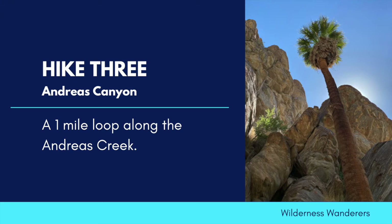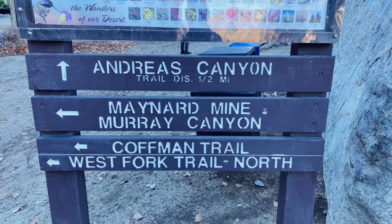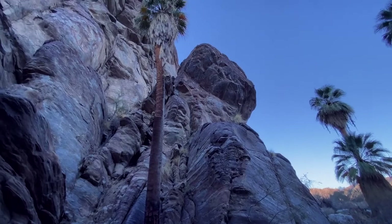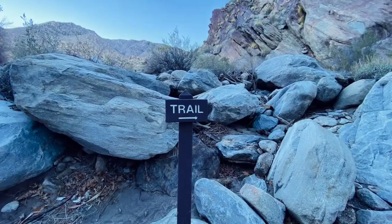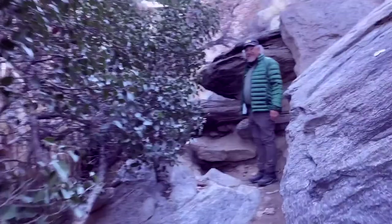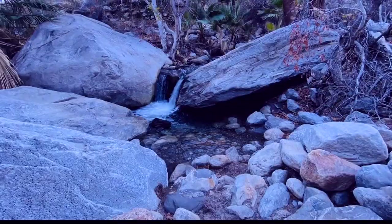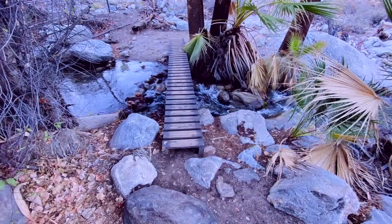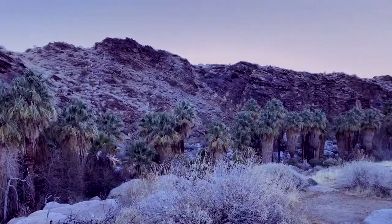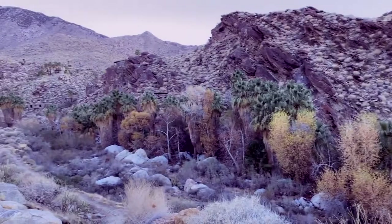Our third hike returns us to Indian Canyons as we take an easy one-mile sunset hike along the magnificent Andreas Canyon. This easy hike winds up Andreas Creek and ends at Andreas Club. Established in 1921, there are 21 secret rock houses still owned by the same families — we could only spot two or three, they are so well camouflaged. The return trip takes you along the top of the canyon, giving spectacular views of San Jacinto and the canyon you've just walked up.